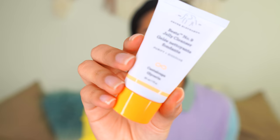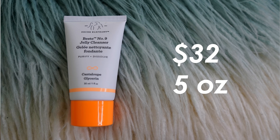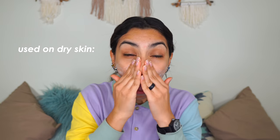First is the Best Day — or Bestée — No. 9 Jelly Cleanser. The full size is five ounces for $32. It contains virgin marula oil, glycerin, cantaloupe fruit extract, and aloe leaf extract. The consistency is a clear jelly and you can use it on wet or dry skin. This cleanser left my skin feeling super clean without feeling stripped at all, which is important because I have dry skin.